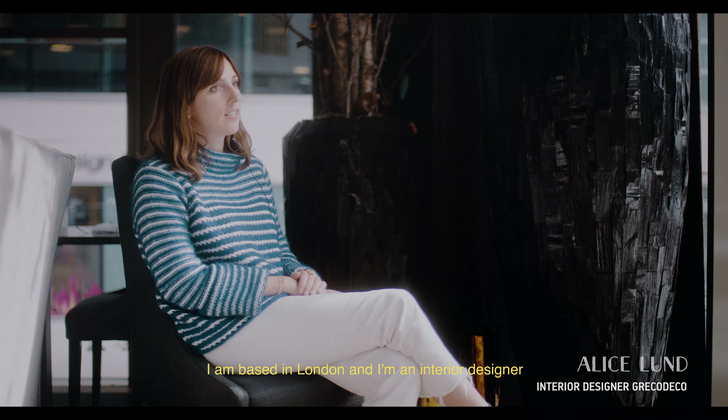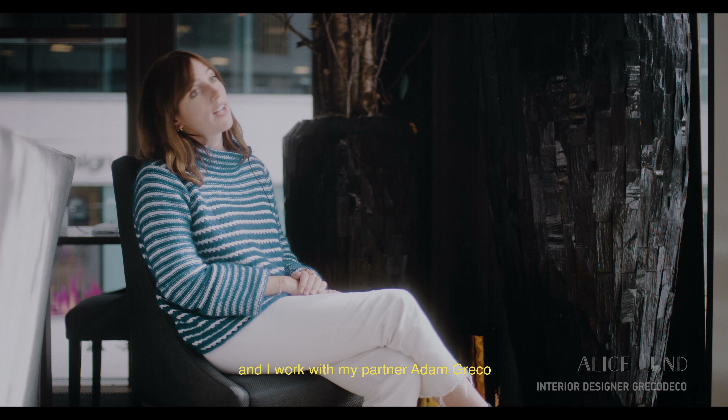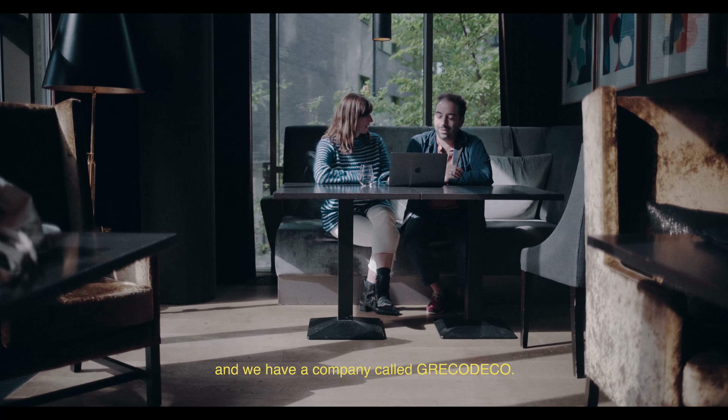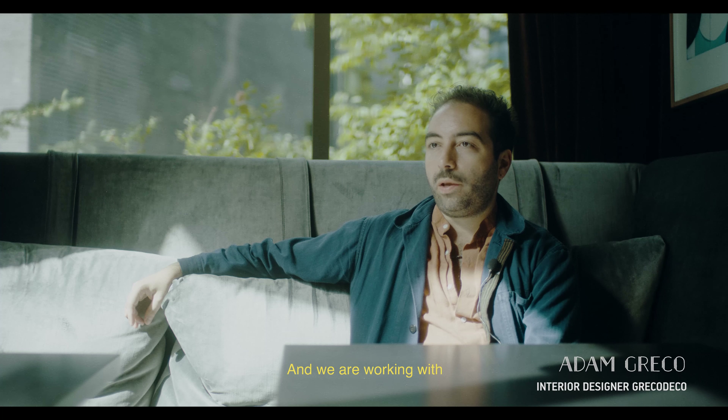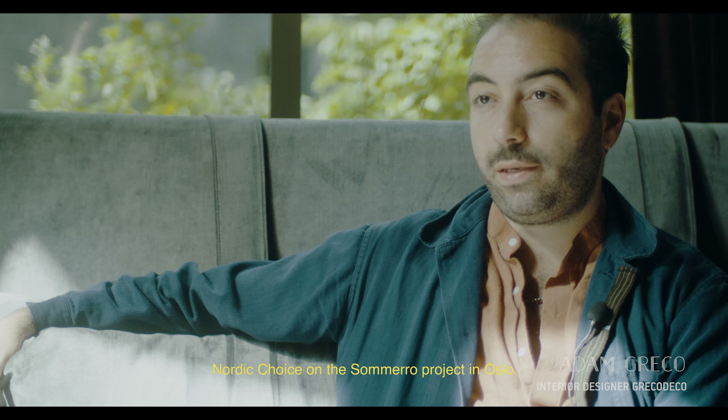My name is Alice Lund. I am based in London and I'm an interior designer. I work with my partner Adam Greco and we have a company called Greco Deco. We are working with Nordic Choice on the Summer of Hoos project in Oslo.